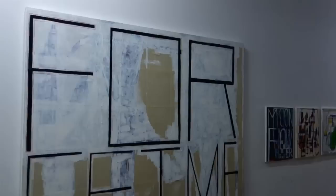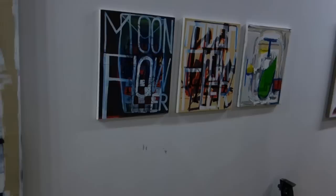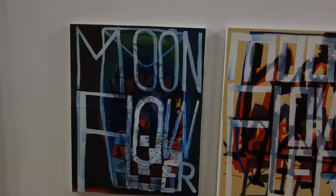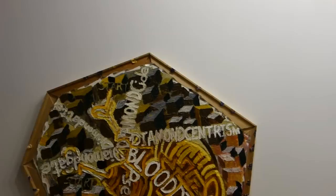We've got some other pieces here by E.J. Hauser. This one is 'Forget-Me-Not' — P.J. is pretty interesting. Some of her smaller pieces, 'Moonflower.' I like this.